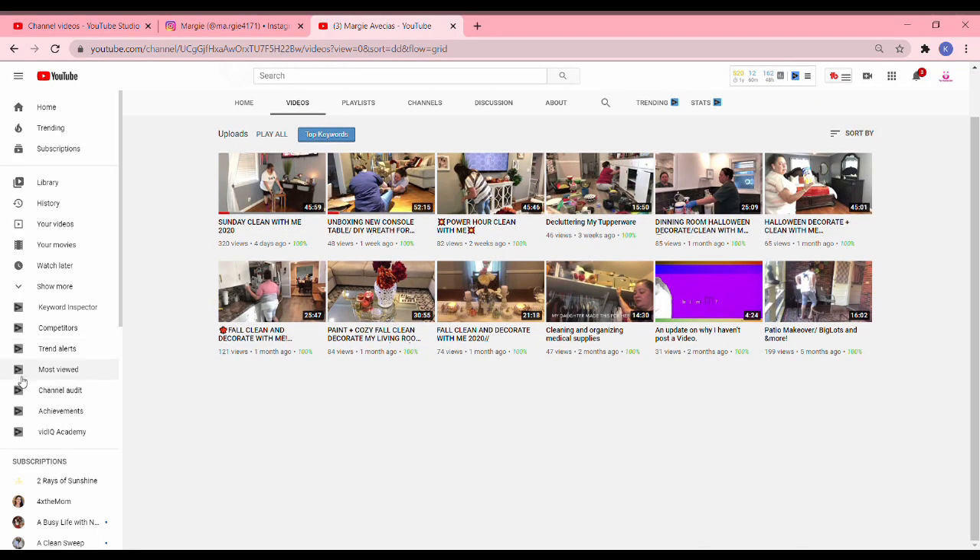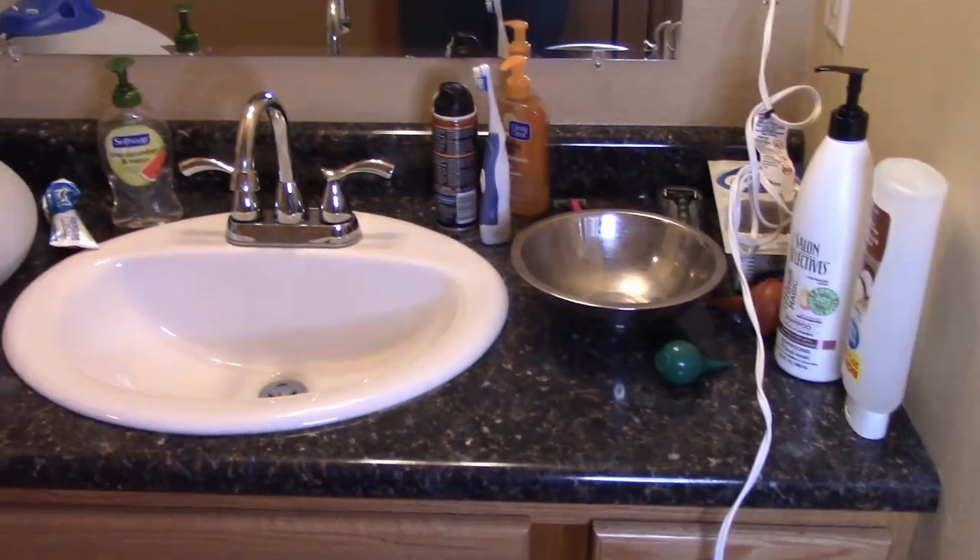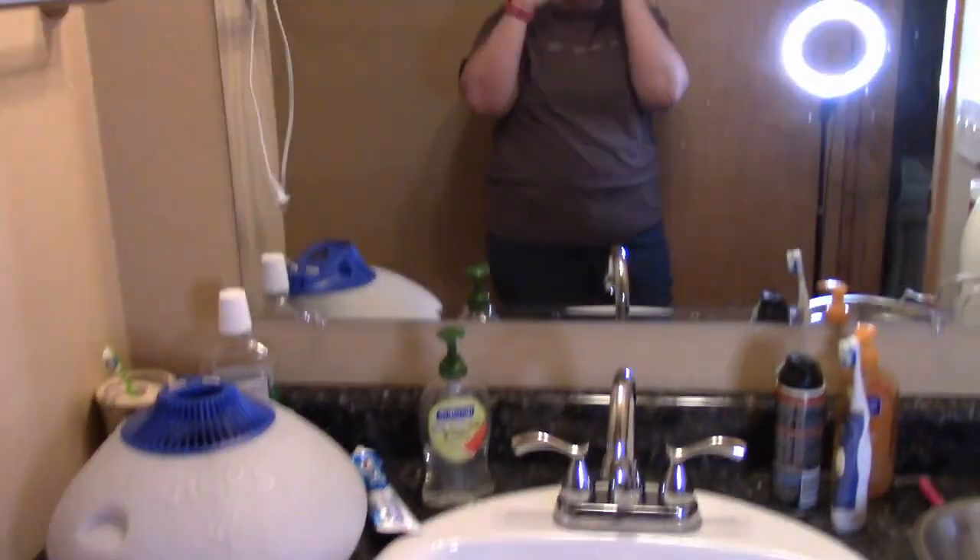Hello! Today is a collab with Margie. She has cleaning motivation, decorate with me, and do-it-yourself videos. Go check her out after my video and let her know I sent you. Don't forget to subscribe to her before you go.